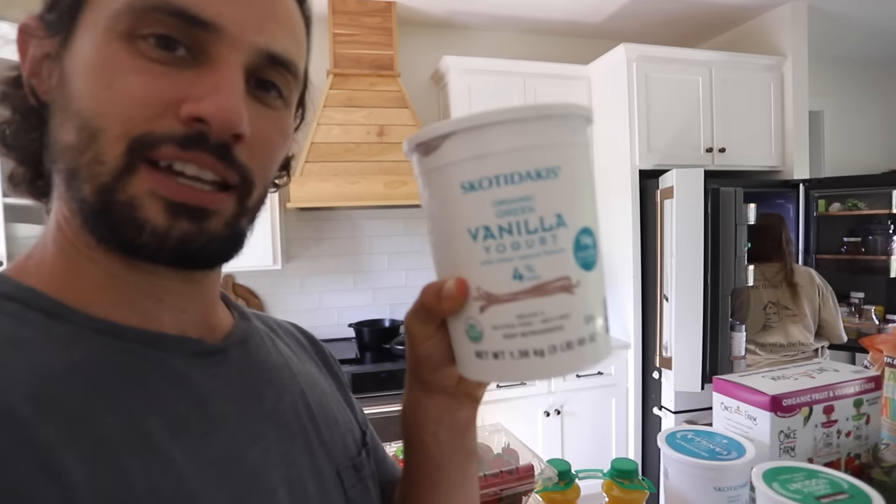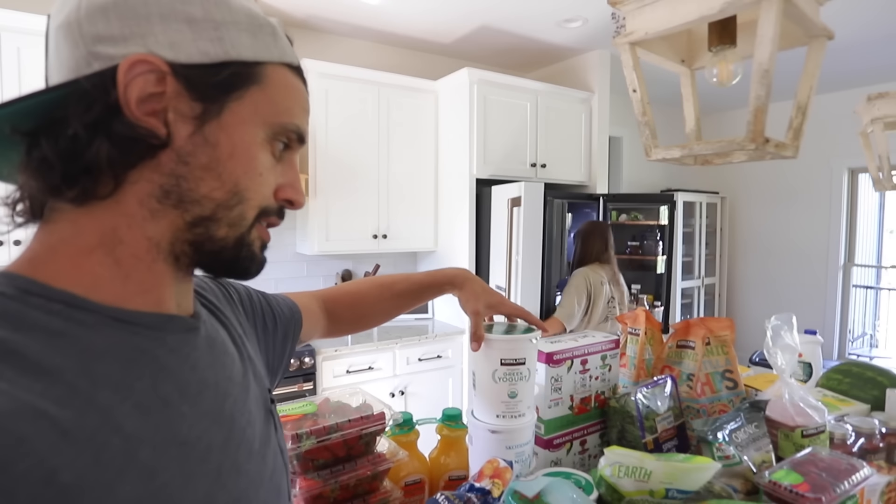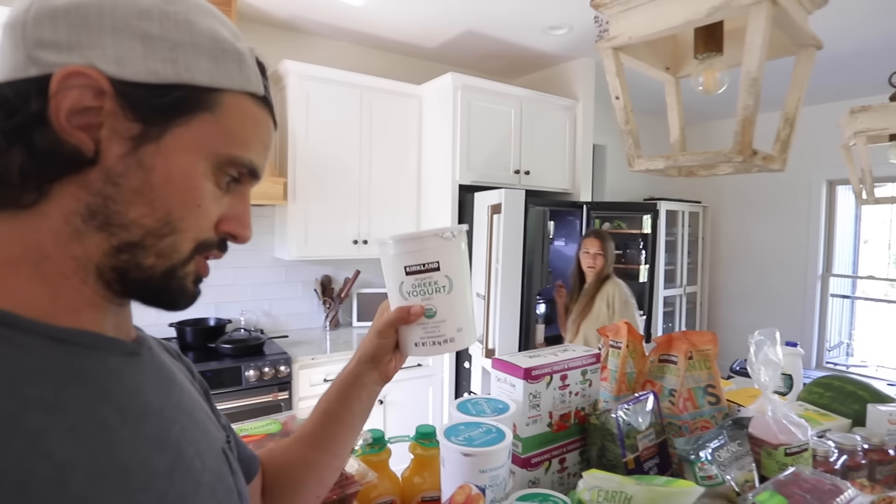Organic vanilla Greek yogurt — this is our favorite. We bought six of these this time, if that doesn't tell you how much we like it. It started at two, then bumped up to four, now we're all the way up to six. And then this is plain organic Greek yogurt, the Kirkland's brand — we use this kind of like sour cream for the kids.